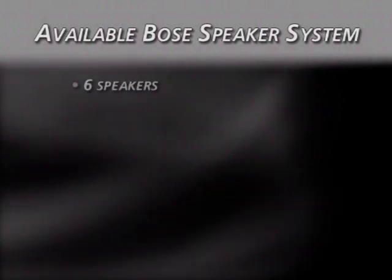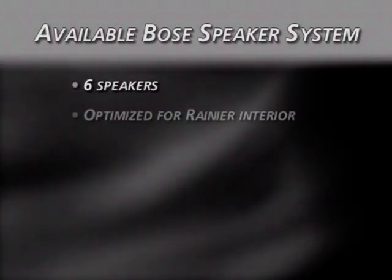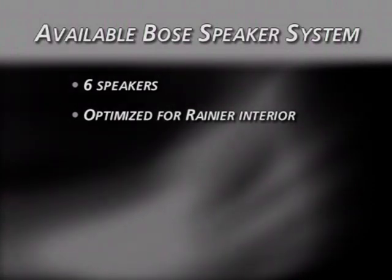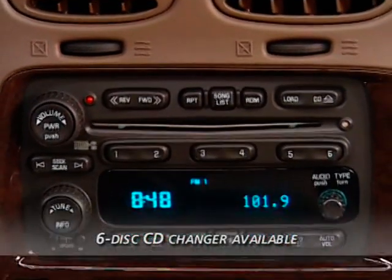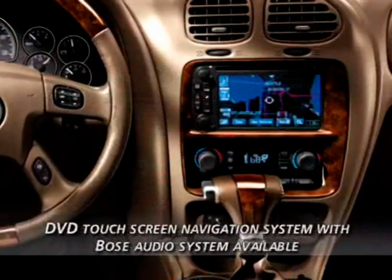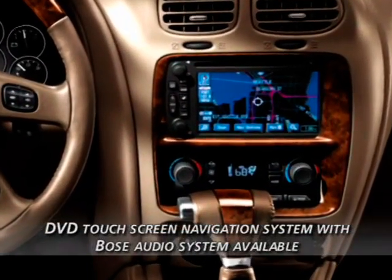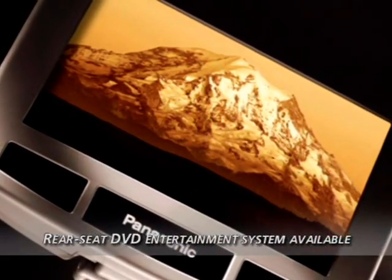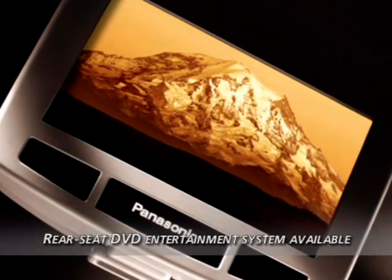Available audio systems include a six-speaker premium Bose system with amplifiers equalized and optimized for Rainier's interior, a six-disc CD changer, a system with CD MP3 player, and a DVD touch screen navigation system paired with the Bose premium speaker system. A rear seat DVD entertainment system is also available.